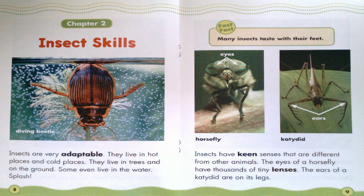Chapter 2: Insect Skills. Insects are very adaptable. They live in hot places and cold places. They live in trees and on the ground. Some even live in the water. Diving Beetle.